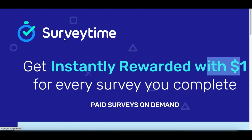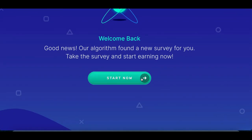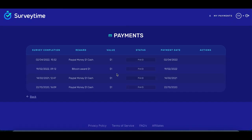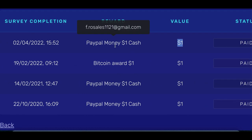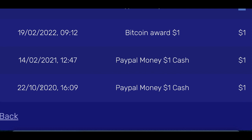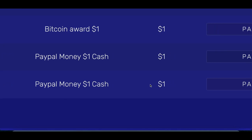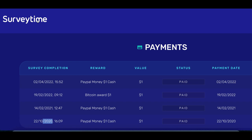One of the ones I like to use is called surveytime.io. All you've got to do is sign up, create an account, and once you're inside, just take a quick survey — every survey you take is going to pay you exactly $1. So you're not getting paid $0.25 for 10 minutes of work; they're at least going to pay you a full dollar. And you can see here actual payment proofs going back to 2020, paying me instant PayPal cash just to complete a survey.